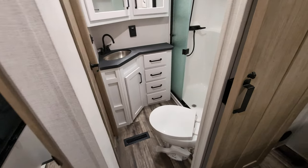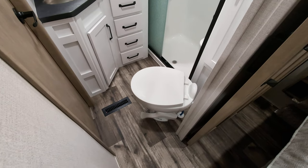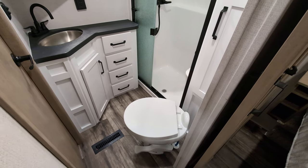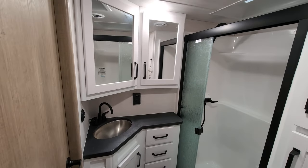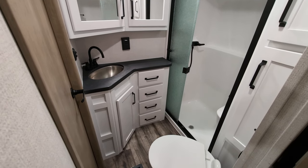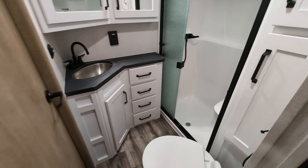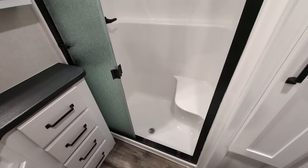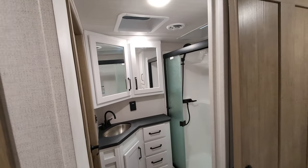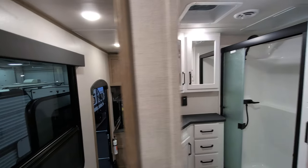Pass-through bathroom. We have a porcelain toilet in here, which means you can use any of your cleaning chemicals you want. Dual medicine cabinets with a nice big bathroom sink area with drawers and cabinets below. A big plus — a sit-down shower with more cabinetry there. You also have a max air vent in there to get rid of the steam and the stink.